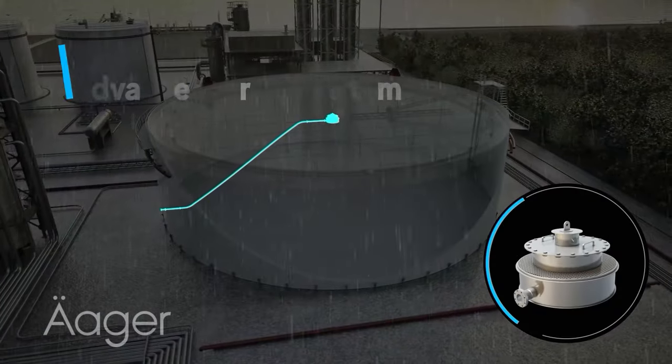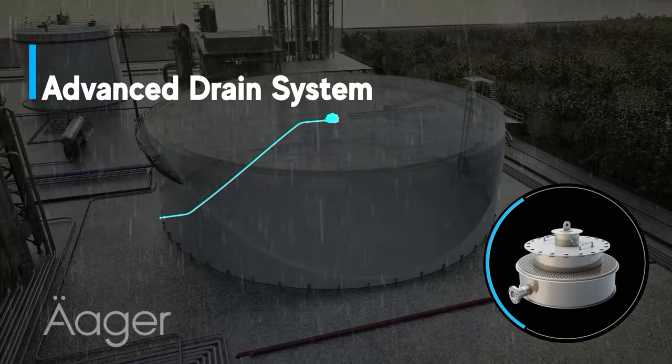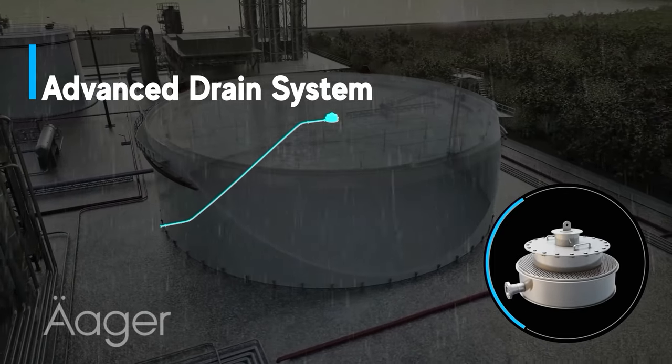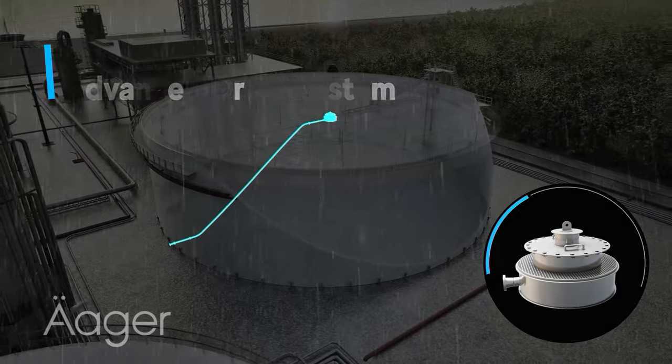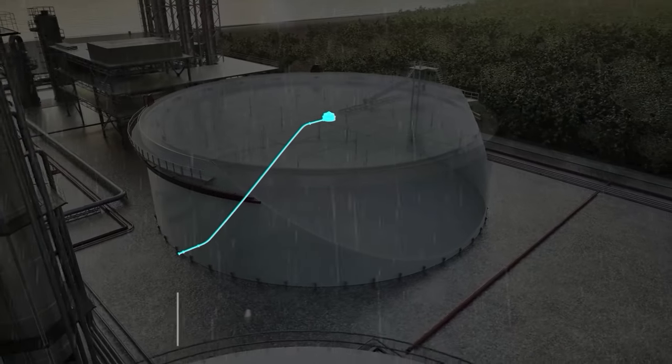Regardless of the intensity of rainfall, our calculated drain system handles it with unmatched efficiency. Designed to manage heavy rainwater, it ensures the roof's stability and the tank's integrity.